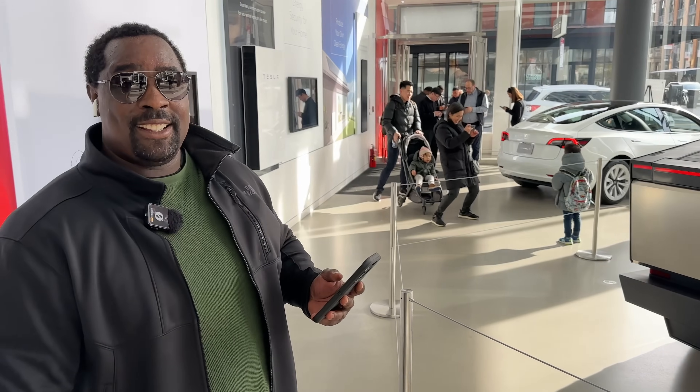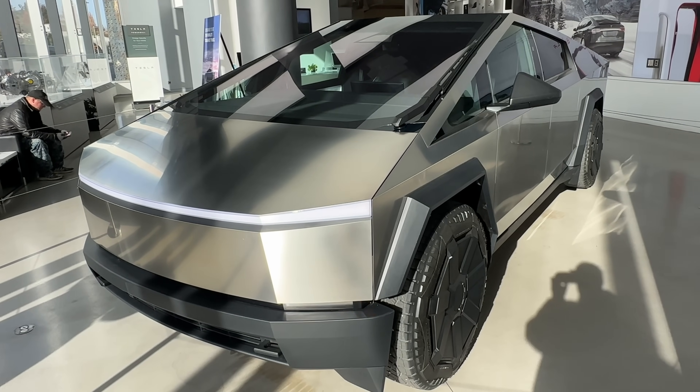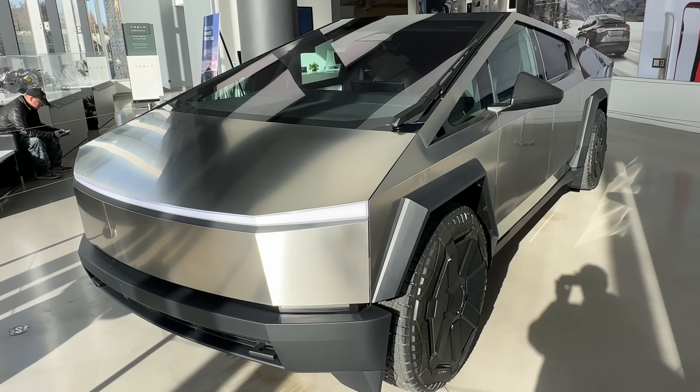Got my order in, can't wait. I don't even know what number I am — I'm way down there. Look at this thing, it's like out of a Tron movie. If you saw this driving down the road you'd be like, where are they making the movie?